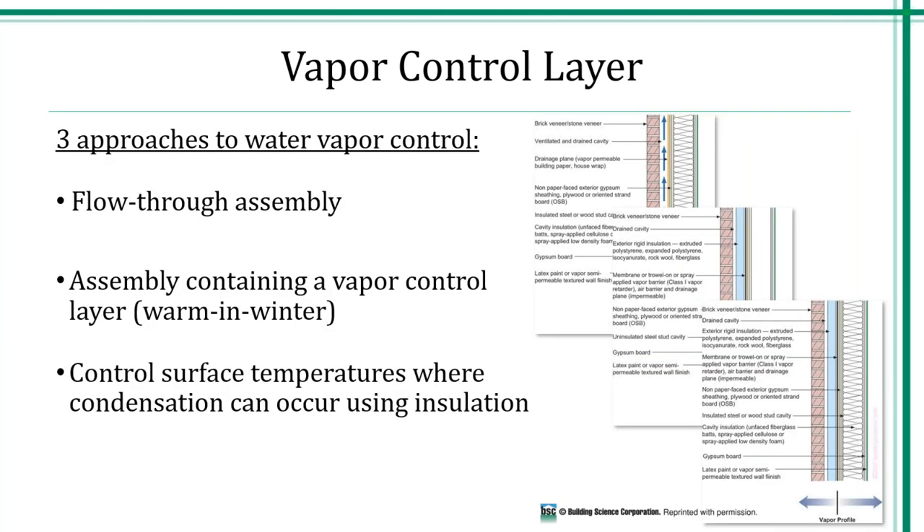Other components of this liquid control layer include capillary breaks to provide a disconnect between your materials, and very importantly, the incorporation of a waterproofing system consisting of a moisture-resistant material within your assembly. The other way moisture can move is vapor. When designing to incorporate vapor retarders — again, dictated by code — one should understand how everything is incorporated with one another. There are three different approaches: flow through your assembly, assembly with a vapor control layer, and controlling the surface temperature to prevent condensation. We can move dew point out of our structures.